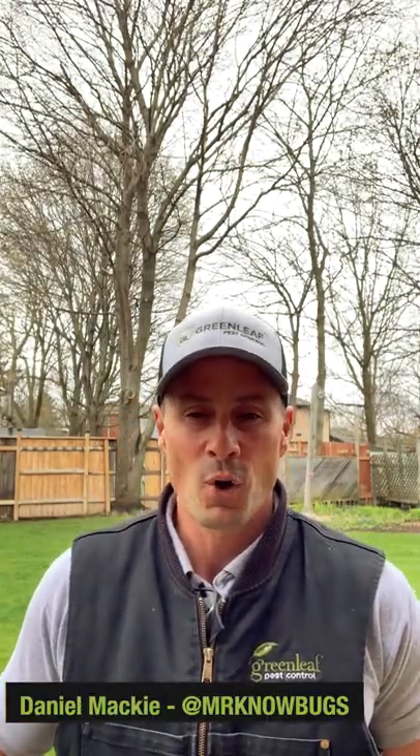Hi everybody, it's Daniel Greenleaf Pest Control. You may know me as Mr. No Bugs, and today I have one of my favorite topics this time of year because spring is in the air — and it's gypsy moth control.